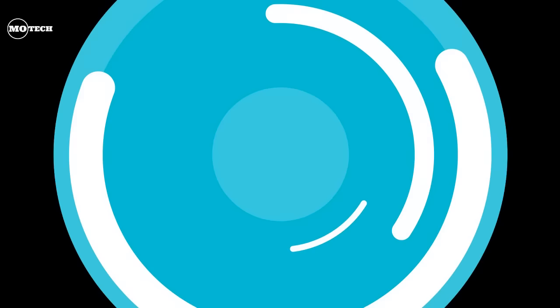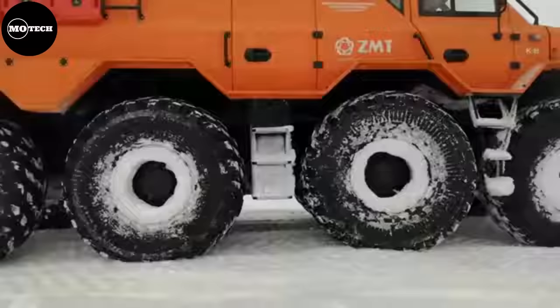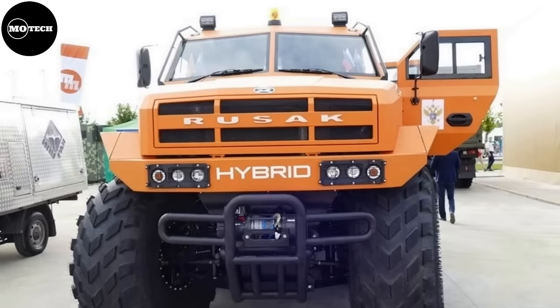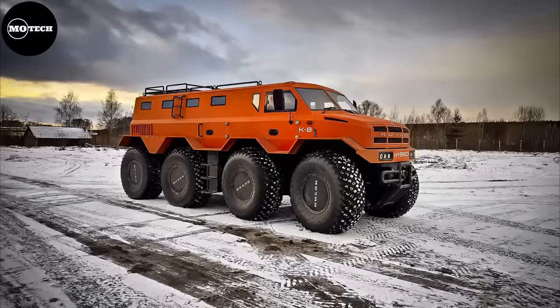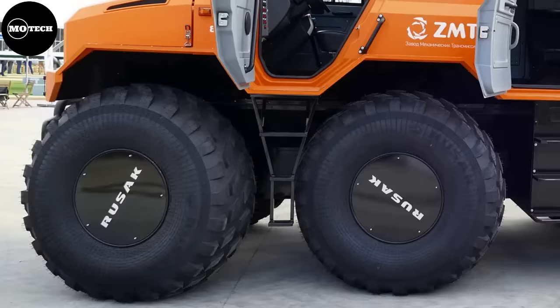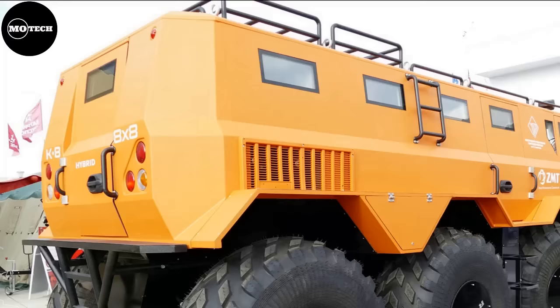RUSSAK 3994 ATV. The RUSSAK 3994 8x8 is an extreme Russian vehicle fitted with a hybrid diesel-electric transmission with two internal combustion Nissan engines totaling 150 kilowatts, two generators, and four electric motors — one for every two wheels — plus batteries. This configuration helps ensure the survival of the crew in the far north. The project was designed by Nizhny Novgorod State Technical University and built by RUSSAK LLC. The RUSSAK 3994 has a total mass of eight tons and can carry up to 18 people.